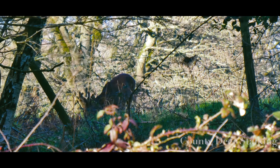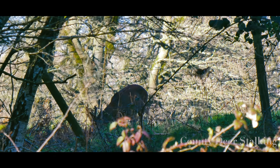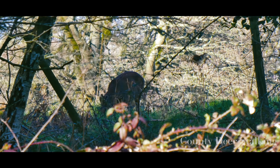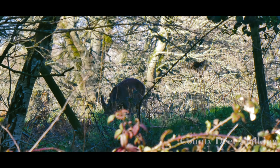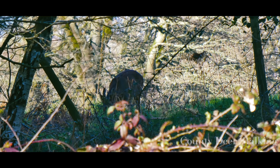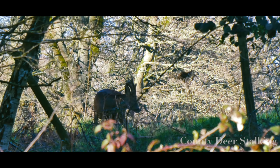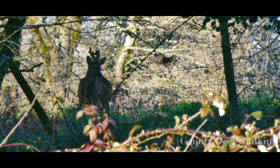As early afternoon turns into evening, I take the opportunity to size up other animals as they soak up some early spring sunshine. Look at that — an early season roebuck, still in velvet, but nonetheless a six pointer and well over his ears in antler growth. Definitely one we'll be wanting to revisit in a few weeks' time when he's shed that velvet from his antlers.